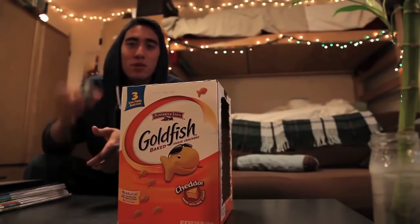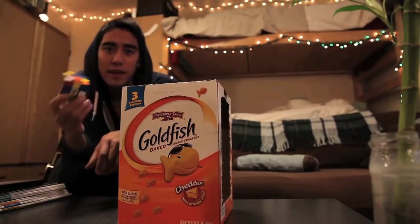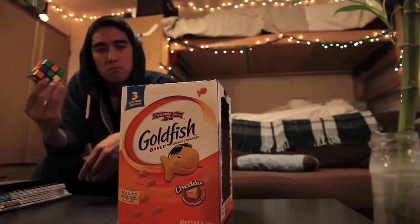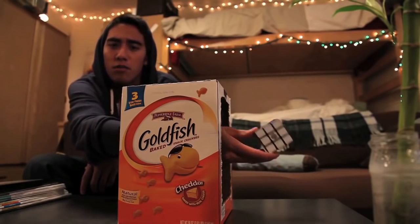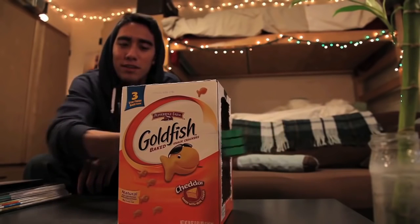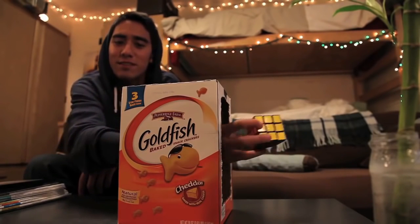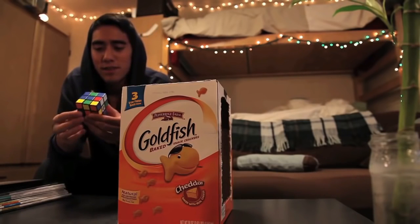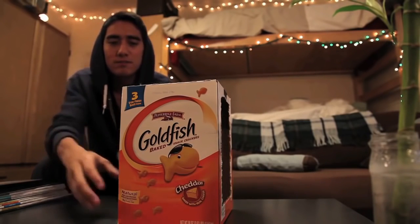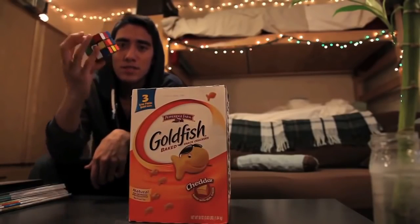Hey, what's up guys? I'm going to show you how to solve a Rubik's Cube with a goldfish box. Watch closely how I do this. Solved. Unsolved. Solved. Unsolved. And that's how you do it — you just cut out a goldfish box and you can solve the Rubik's Cube.